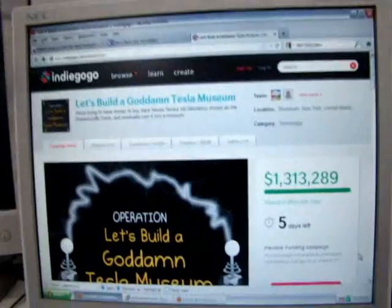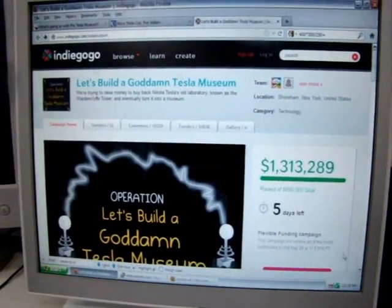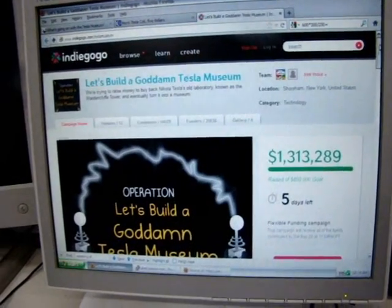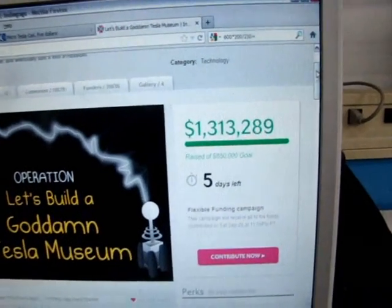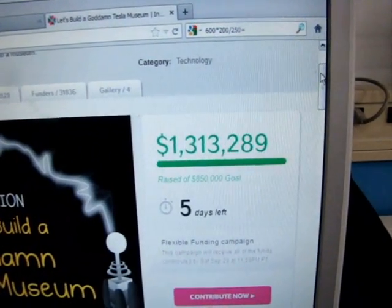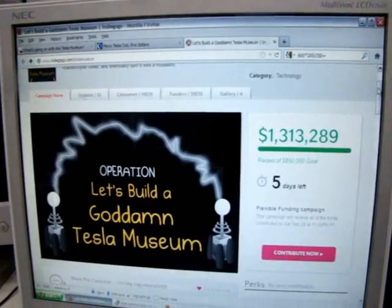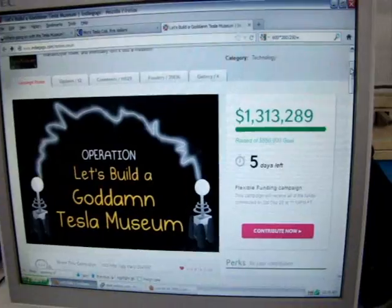Let's build a damn Tesla Museum. You may have noticed in the last month the local cartoonist — The Oatmeal, an online cartoonist — is Kickstarting a project to buy the Wardenclyffe site, Tesla's original lab in Long Island. He's up to 1.3 million dollars with five days left. Well, you can't afford a Tesla Museum if you can only buy the land.